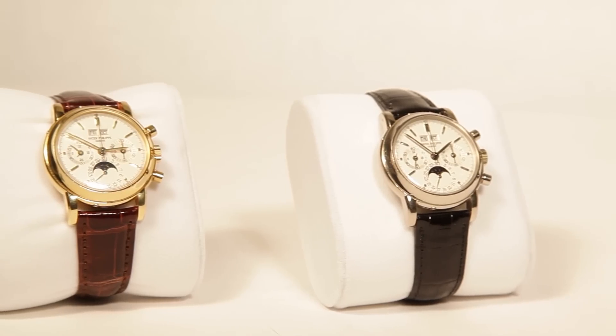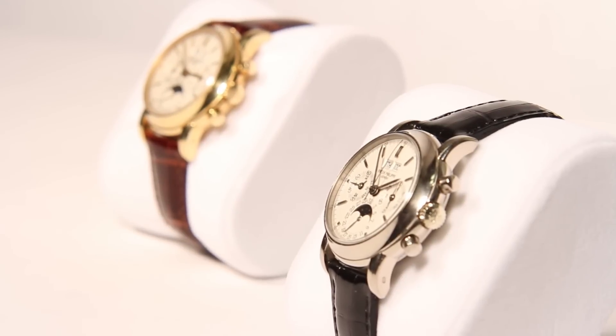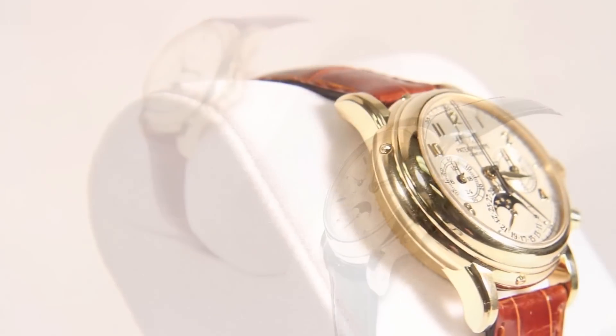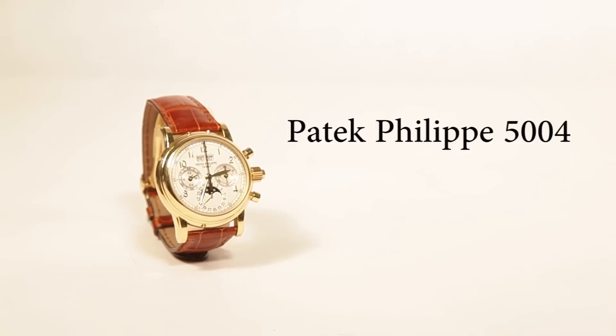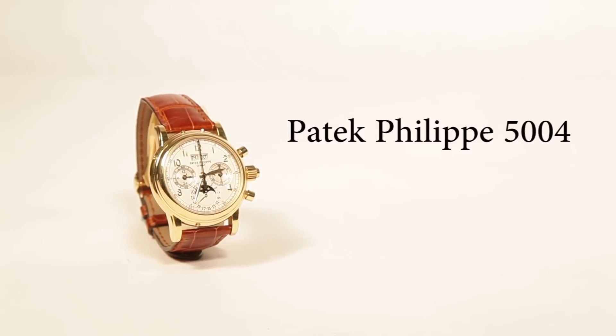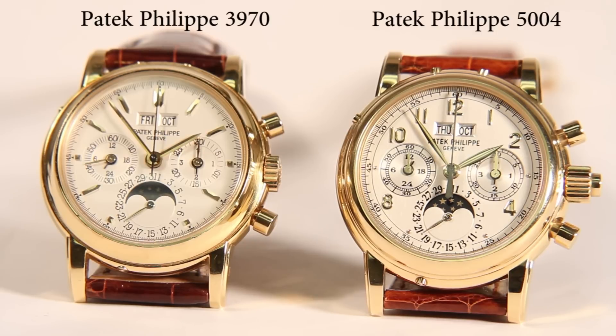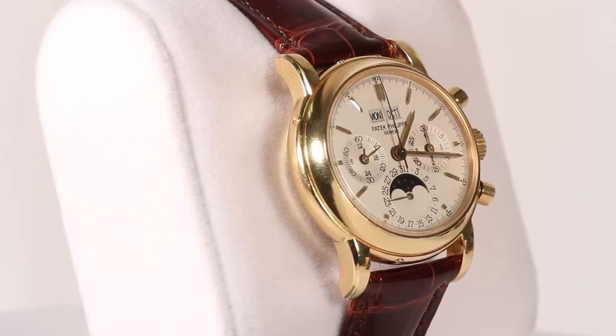The 3970, an outstanding example of a watch with multiple complications, has an even more complicated companion in the grand complication line of Patek watches: the reference 5004 model, produced from 1996 to 2011. The two watches are near twins in overall appearance, but the 5004 has the additional complication of the split-second chronograph.